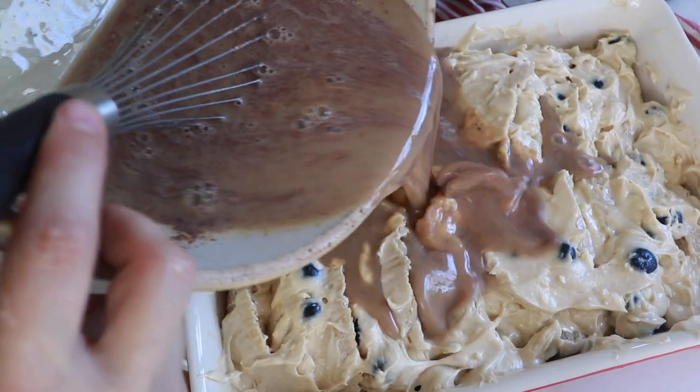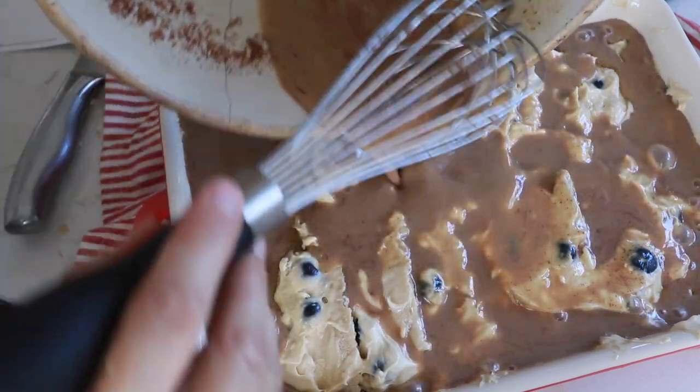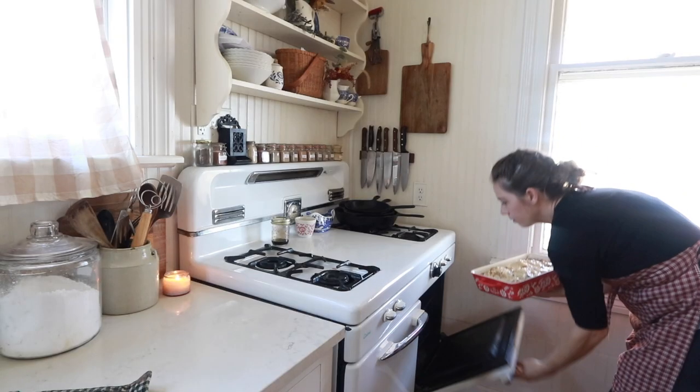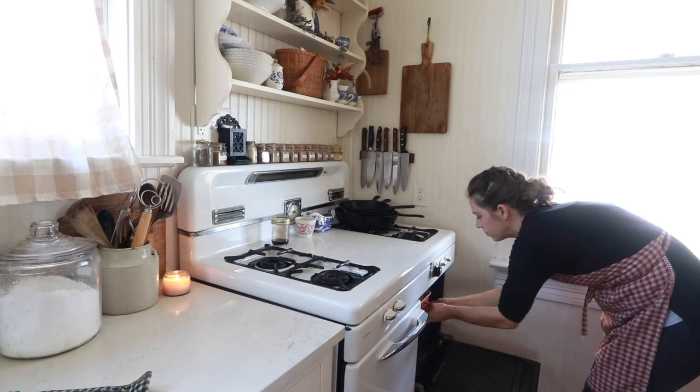Next, you'll want to cover it with your egg and milk mixture. This is where you can pop it in the fridge overnight. You can also do just a couple of hours if you want to make this for dinner, dessert, or a brunch and don't have time to wait. You just want it to completely soak up into the bread so it's nice and incorporated. Then the next day, when it's all soaked in, you're going to pop it in a 350-degree oven for 40 to 45 minutes or until the egg mixture is set.